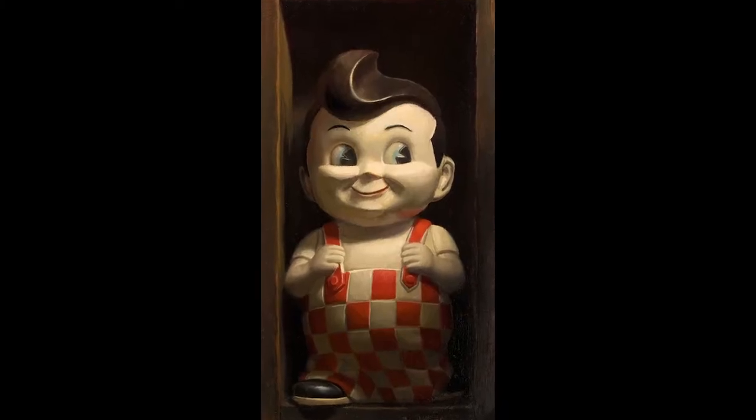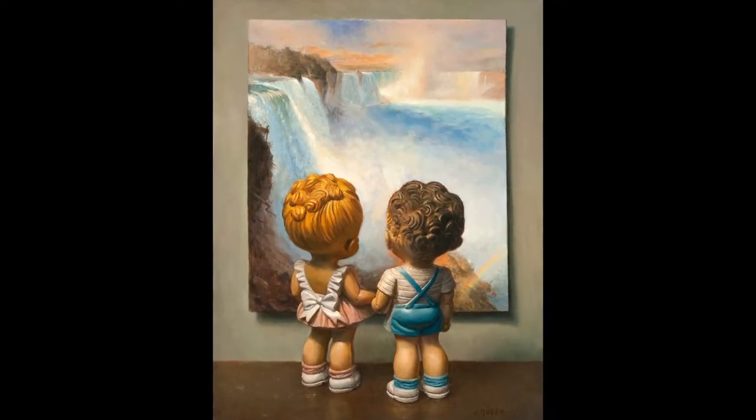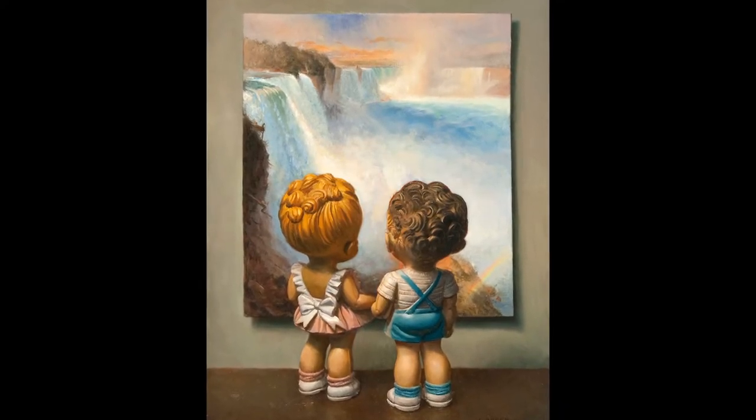I painted a Big Boy bank and my gallery got really excited. They said, 'Would you want to do some more toy paintings?' And I thought, sure, that'd be great. So as I started trying to set up these paintings, I really like trying to include some sort of story and narrative.